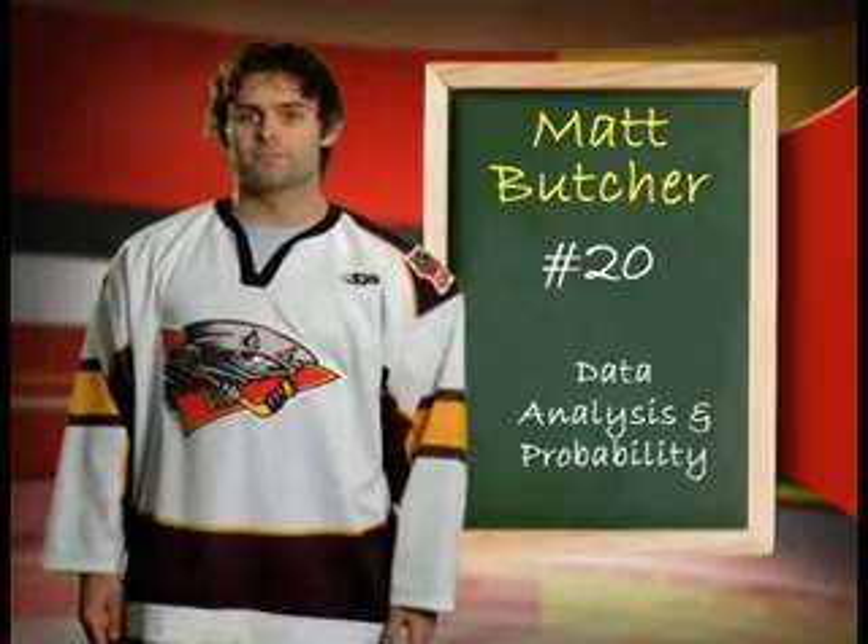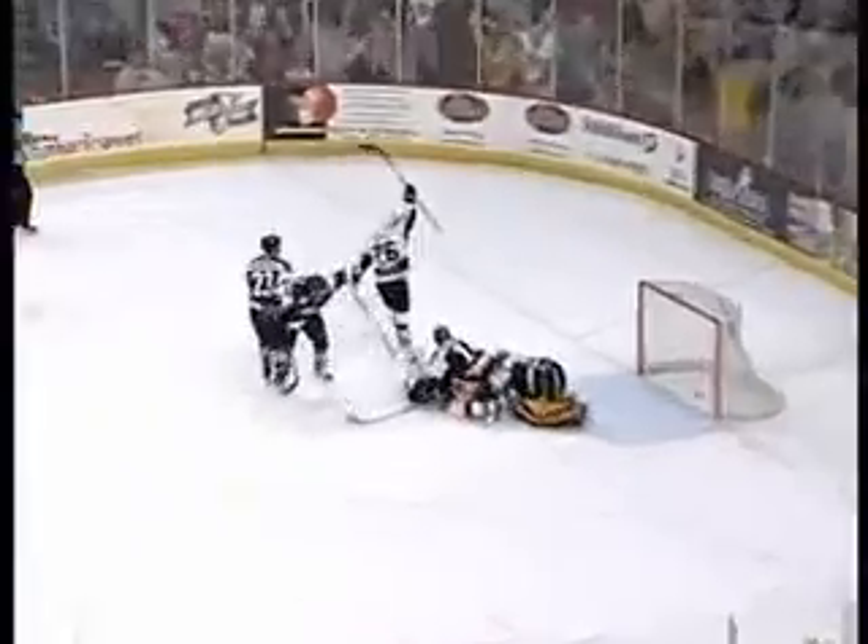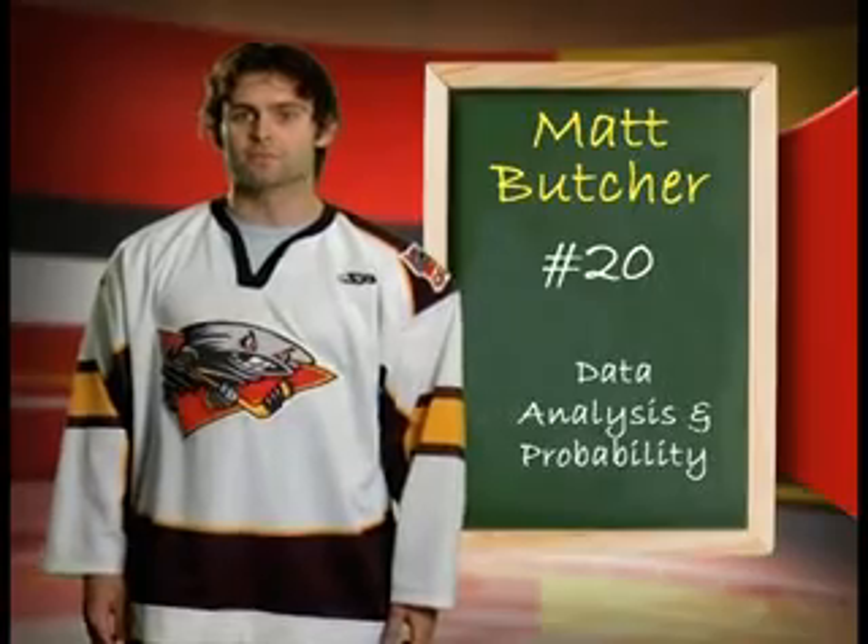A defenseman makes 2 of 5 shots and the forward is able to make 3 of 5. What is the likelihood of the scoring forward versus the defenseman? Would they be the same? Should the forward score more often?